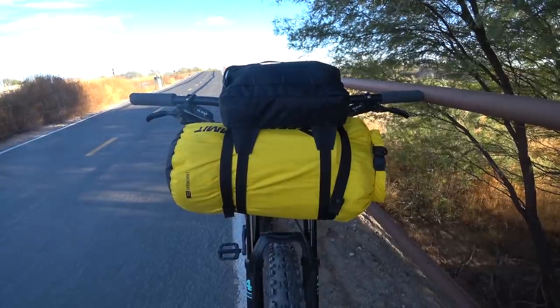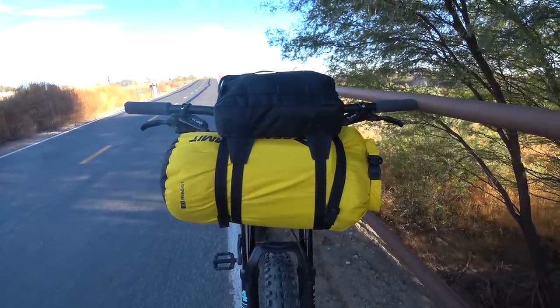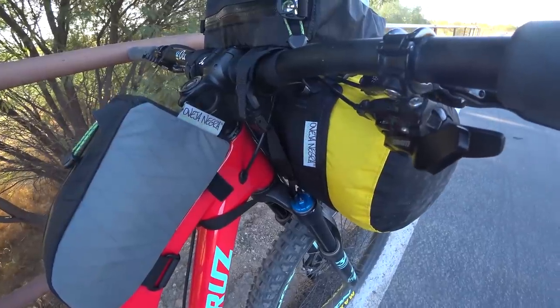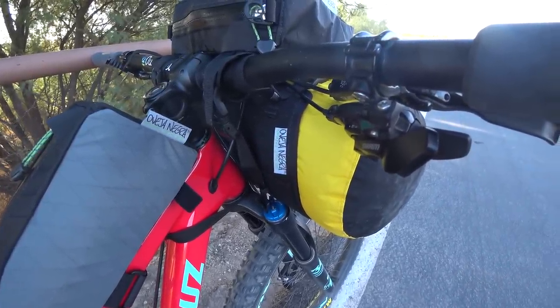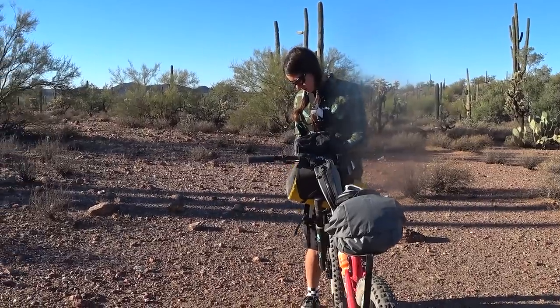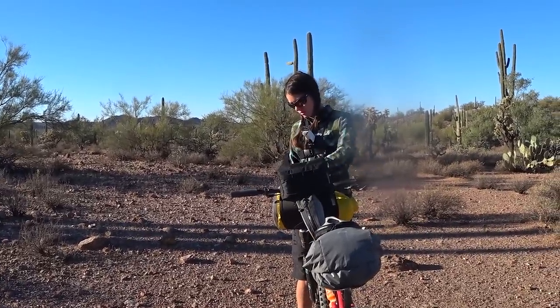On my bars, I used a 13-liter dry bag secured with the Oveja Negra Front-End Loader. The Front-End Loader is a set of straps with a stiff-backed frame to cinch your dry bag up against. Once the straps are cinched down around your dry bag, you can lock the buckles and they stay put all day long. Here's what's inside my dry bag — this is the cook pot that Steve and I share, the Vargo Titanium Bot.